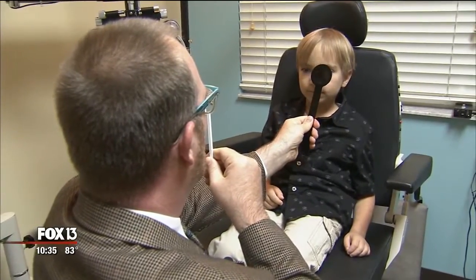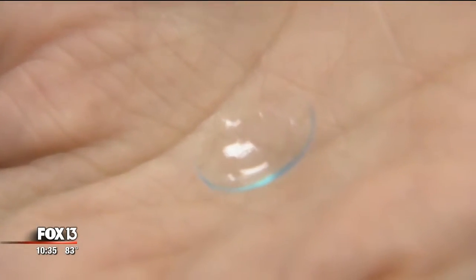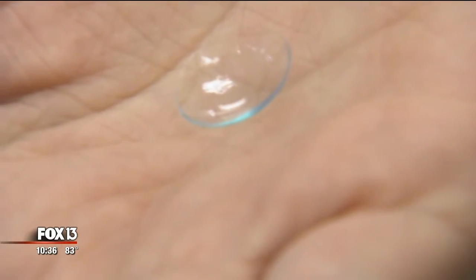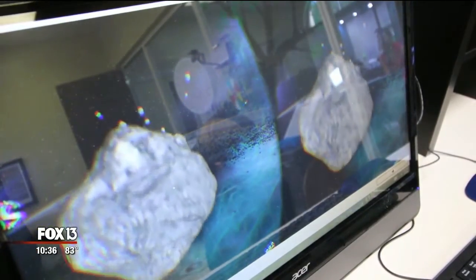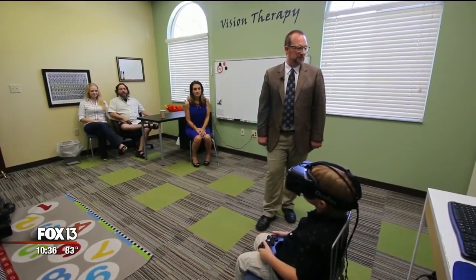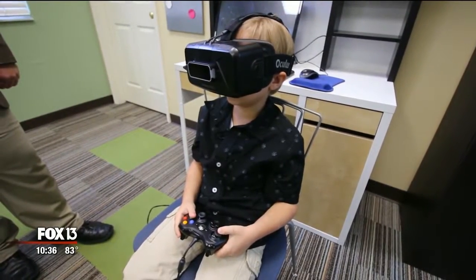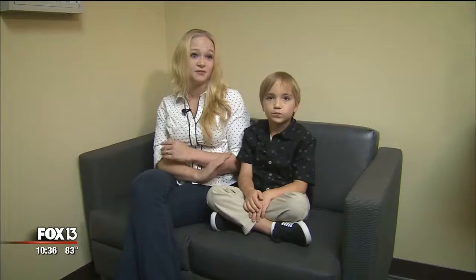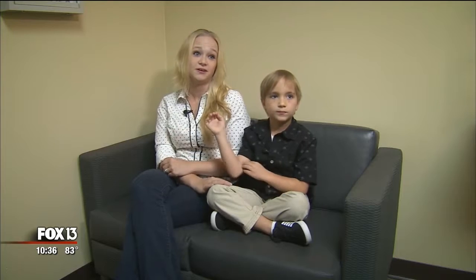Past lazy eye treatments used patches covering the good eye, forcing the weak eye to work harder. Vivid Vision uses a contact lens to strengthen the weak eye, and the virtual games train both eyes to work together. The immediate virtual feedback then teaches the brain how to process messages and see in 3D. It's so much more engaging and provides so much more visual feedback — it's going to become a standard part of vision therapy. You see results quick. It's been amazing.